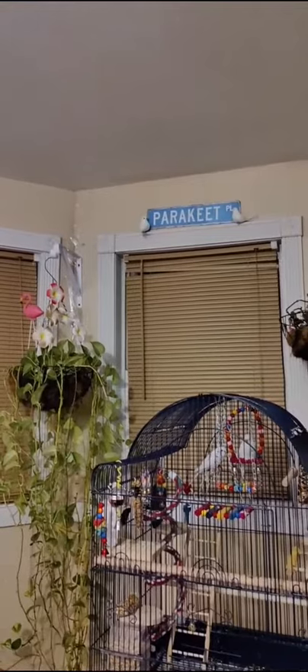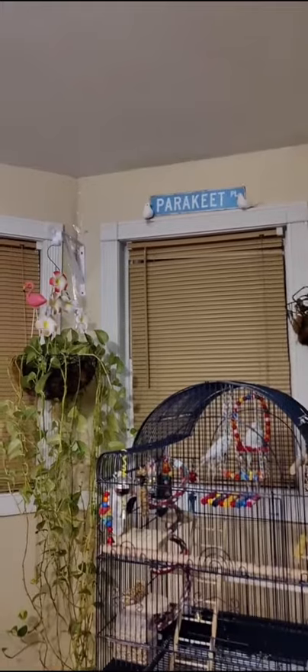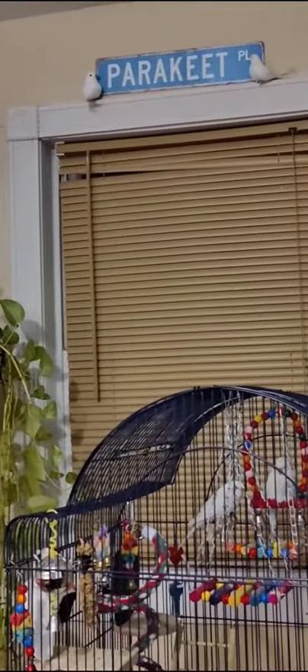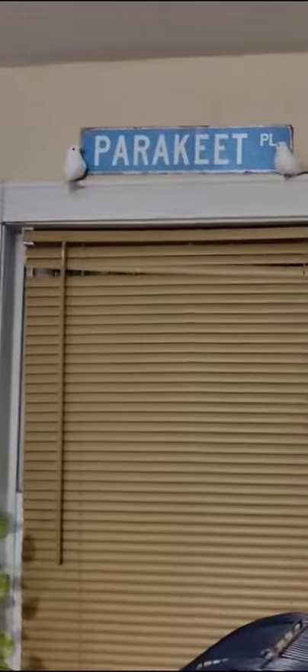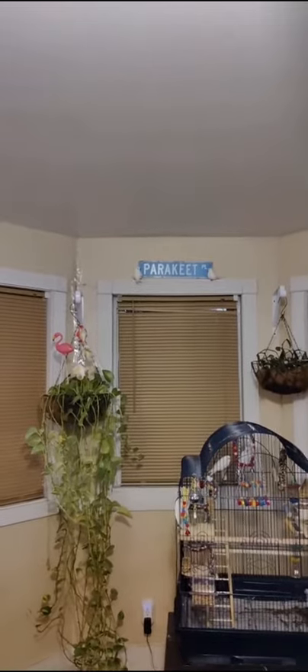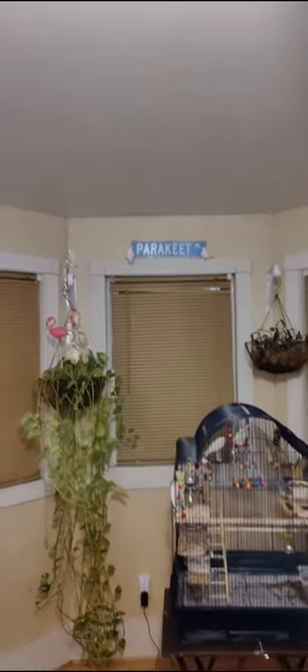It looks nice — Parakeet Place! This is Popcorn and Angel's place. Look at that! I gotta fix that blind. Not bad at all. I think I get an A-plus — what do y'all think? A perfect ten!